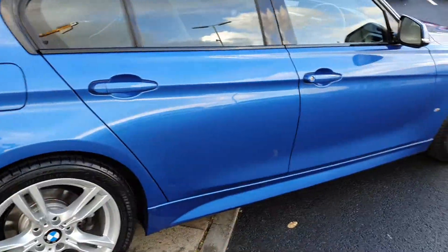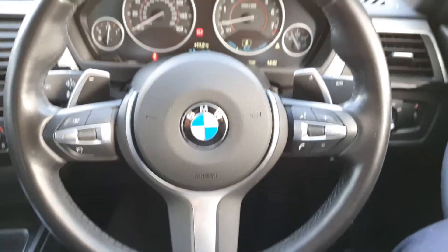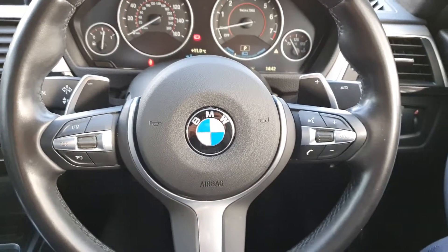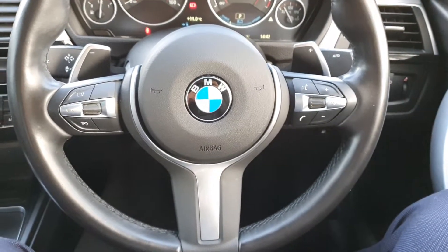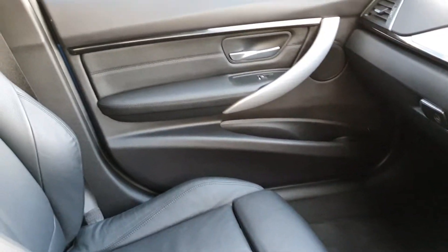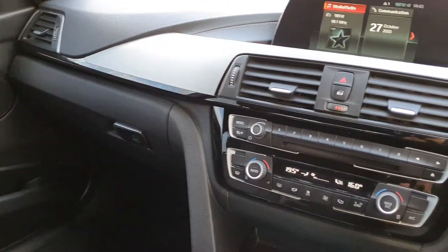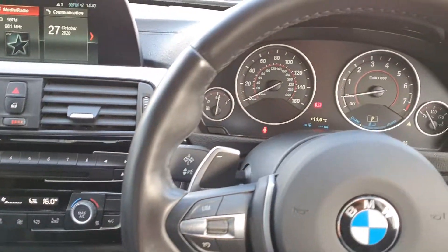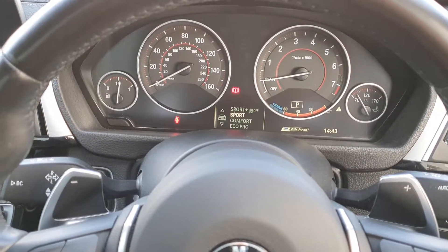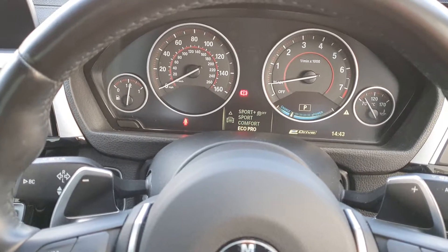Now let's take a quick look at the interior. Now that we're inside, you can see the multifunctional sports paddle shift M Sport steering wheel, the black Dakota leather, the platinum silver trim. This car is also fitted with a sports mode, a sports plus mode, a comfort mode, and an eco pro mode.